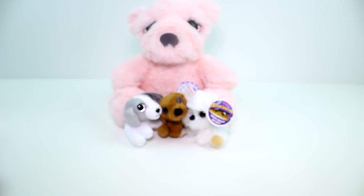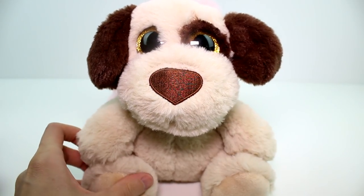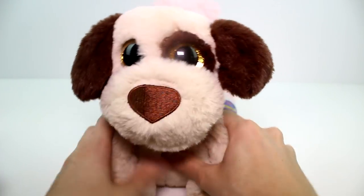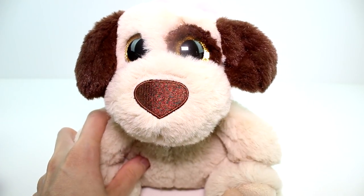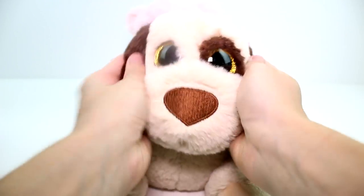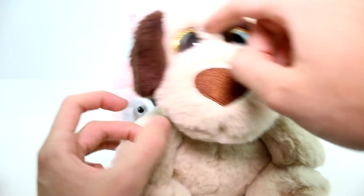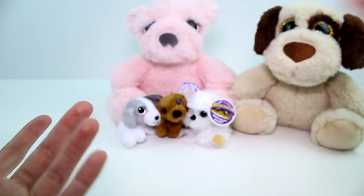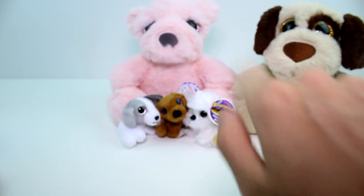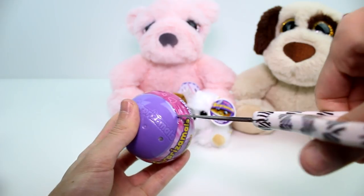Moving on to the next one, we have Layla. Love Layla — she's so cute, and again super soft. The nose is embroidered, the eyes are the button eyes. I do like how the tail is the same color as the ears, and she has a little spot on her eye. I think that's fun. I guess Layla's a dog, so that has to be a bear with dog babies — that has to be what's going on. Let's take the first one and see what we have.